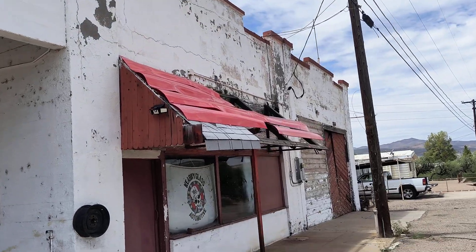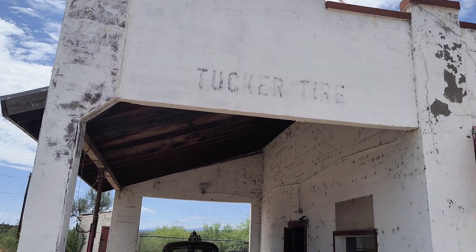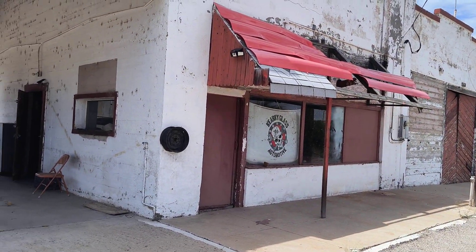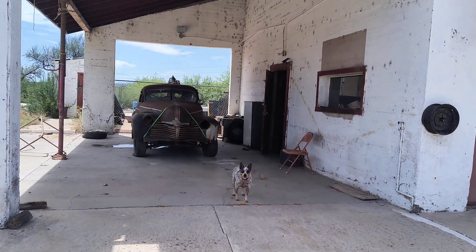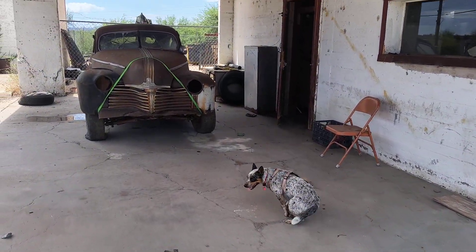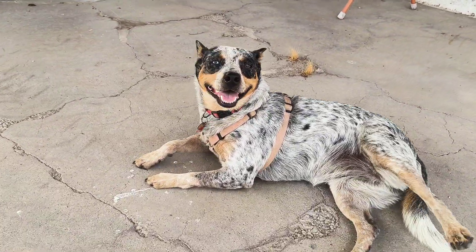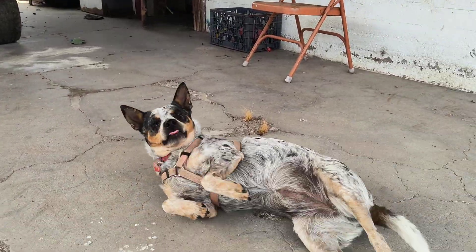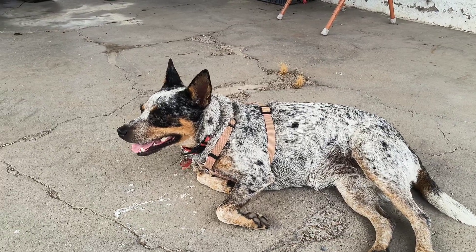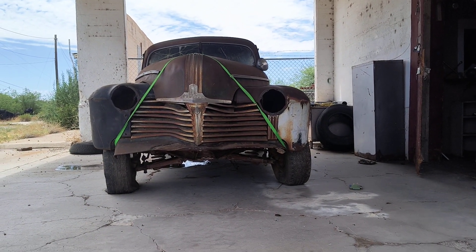I'll add videos about once a week or once a month as I work on it. Here's the shop dog — say bye, Kiva! If you like this kind of stuff, like and subscribe.